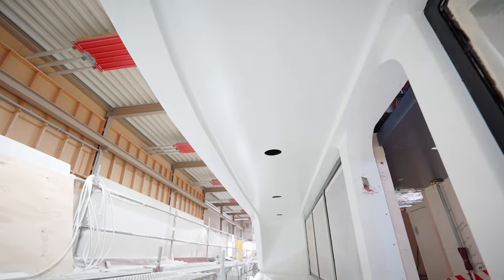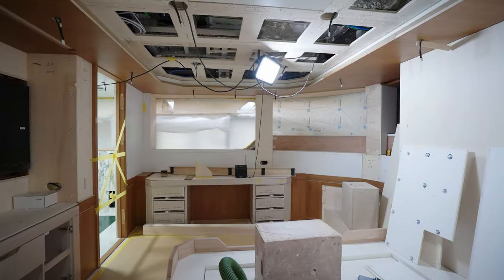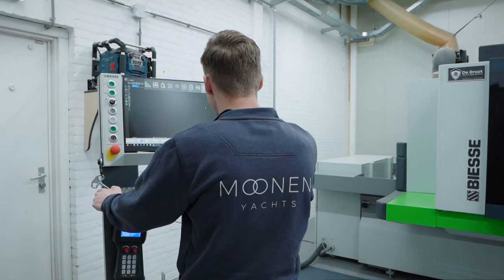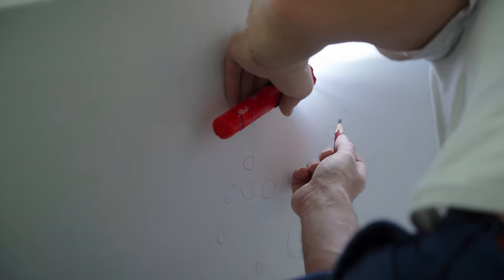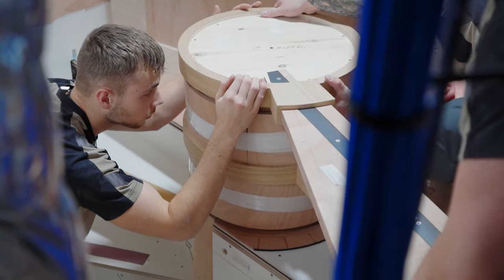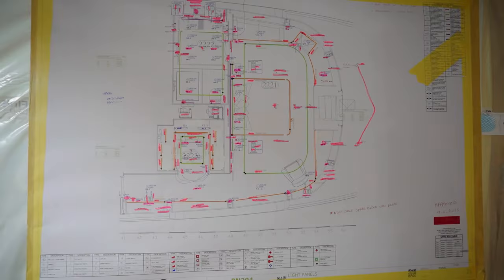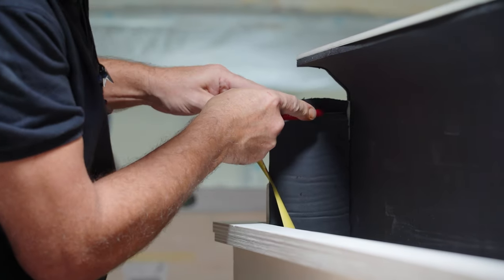Achieving something that is both beautiful and perfectly executed takes time — time to design, time to create, to perfect and to fit. And the sooner you make a decision on interior design as an owner, the more feasible it is that the shipyard can satisfy you.